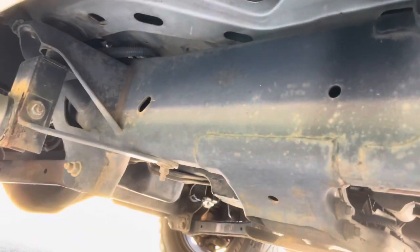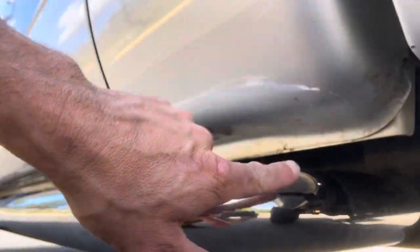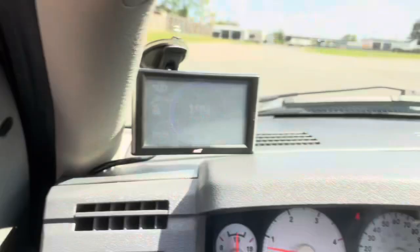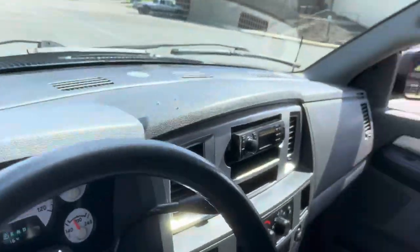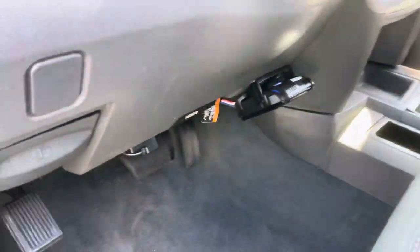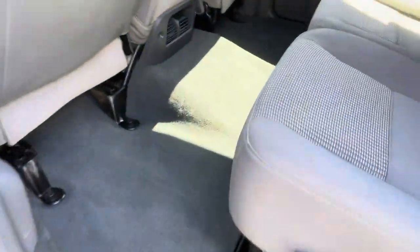The truck is in damn good shape for this year. The cabin, rocker panels, and cab corners are in awesome condition. Miles: 146,000. It has an Edge tuner. Seats are in great shape. Door jams are good, no rust on the bottom of the door sills. There's the VIN number if you want to check it out. It also has an electric trailer brake controller. Let's pop the hood.